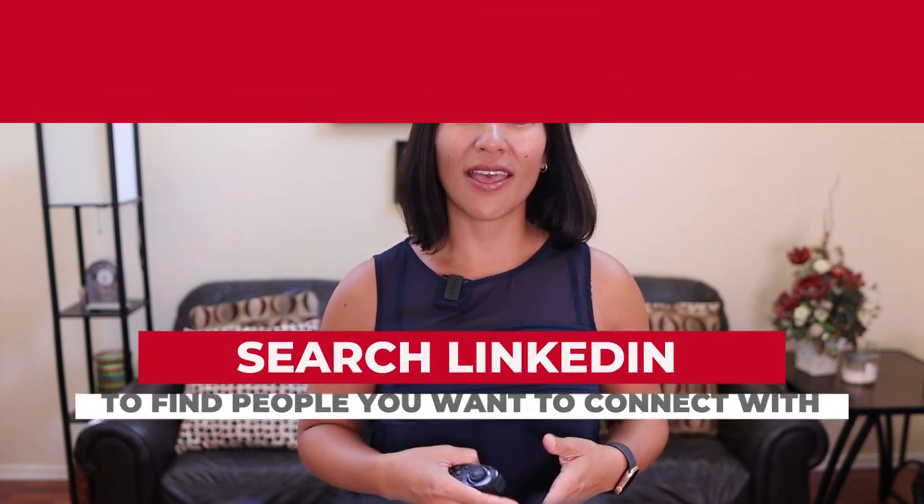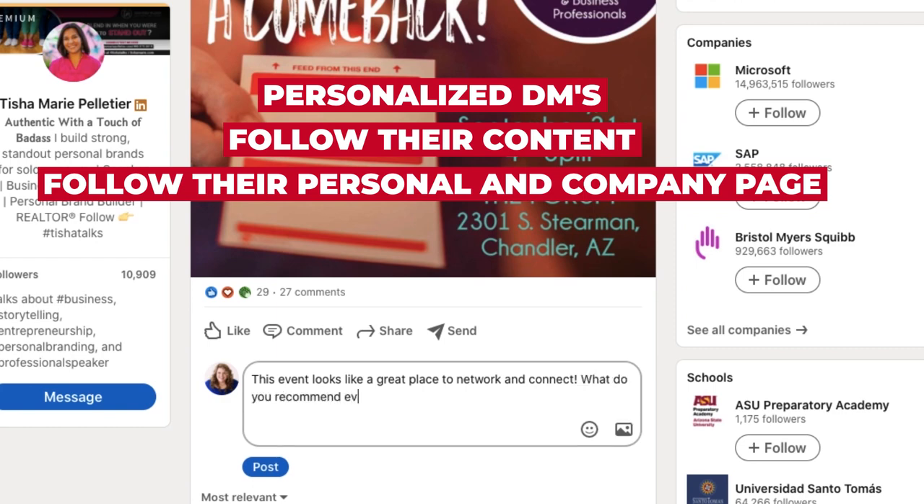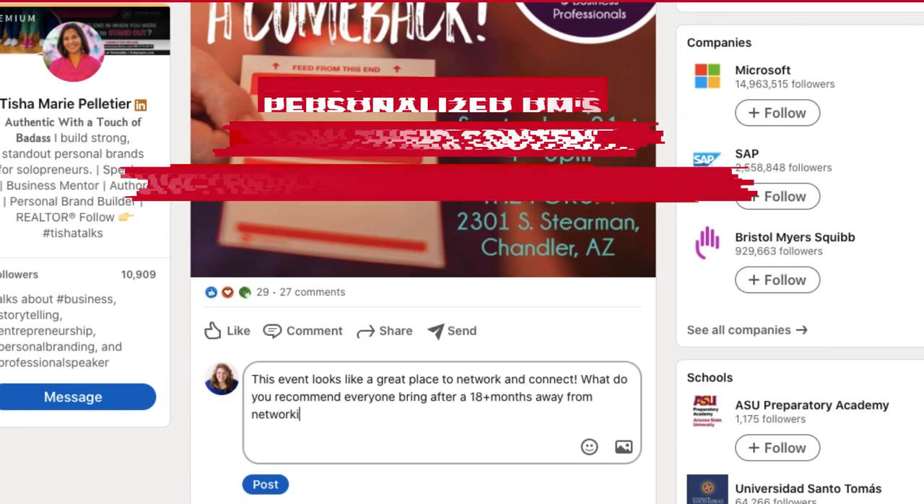Tip number seven: search LinkedIn to find people you want to connect with. Engage on their posts, reach out with personalized DMs, follow their content, their personal page, and their company pages.